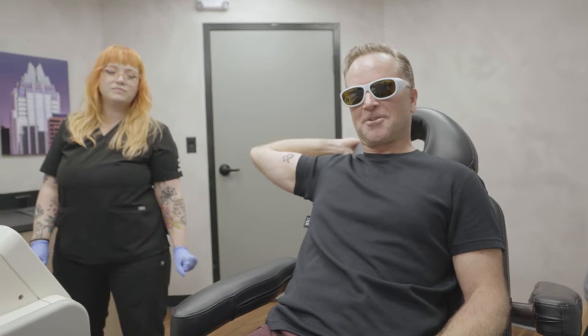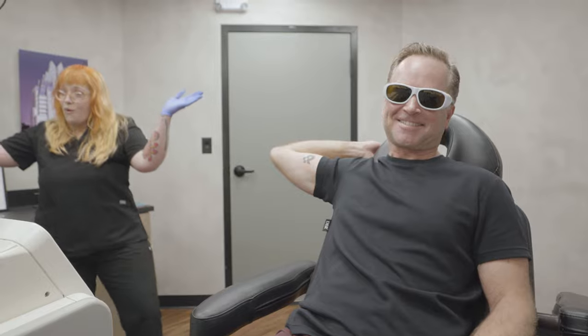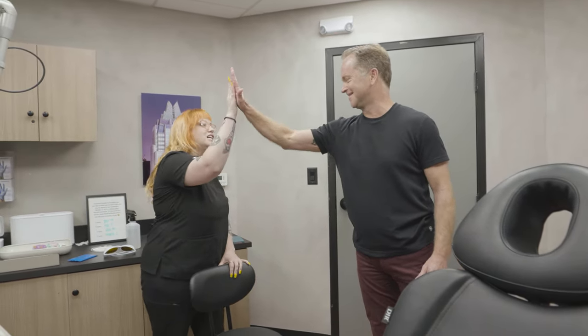Didn't hurt any more than putting it on, and it just takes seconds. There's no real discomfort. Even now it's a little red, but I don't feel it — I wouldn't even know I was lasered. Another great experience at Removery. Thank you. It's been great.